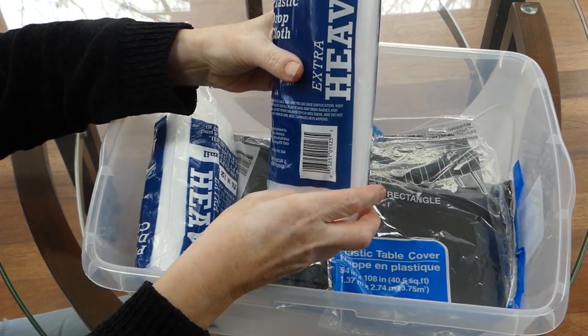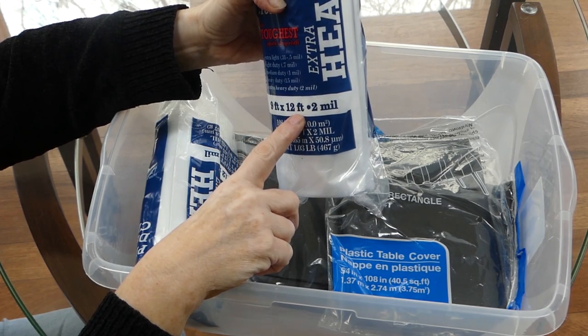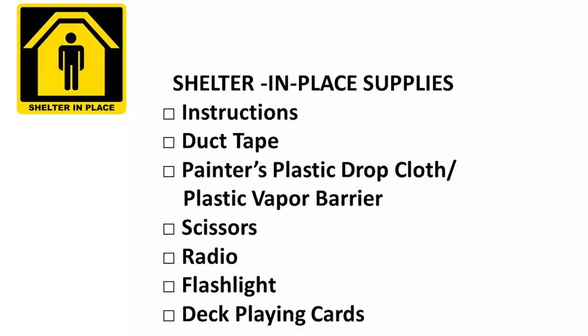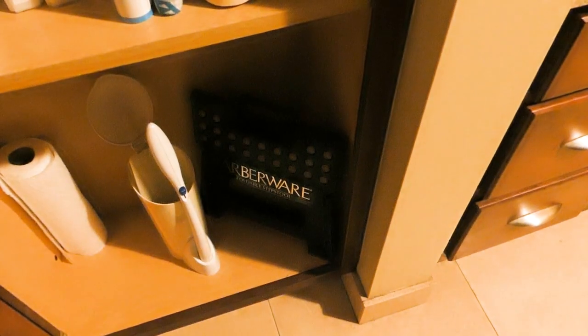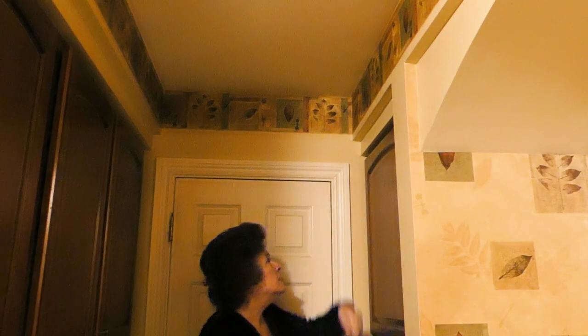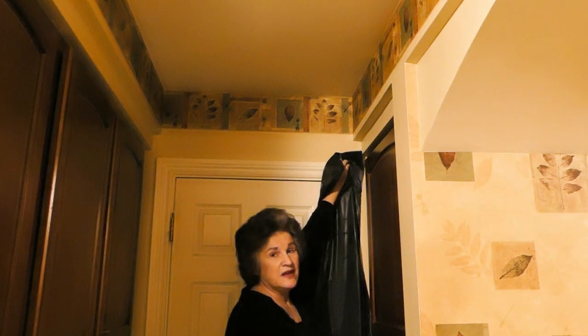I have two extra-heavy-duty plastic drop cloths, each 9 feet by 12 feet and 2-mil thick. So in your shelter kit you need: instructions, duct tape, painter's plastic drop cloth or plastic vapor barrier, scissors, radio, flashlight, and something to entertain yourself such as playing cards. I also include a step stool kept in that bathroom closet, ready to go — it allows me to quickly reach up high to put up the plastic if I'm by myself. Chances are you'll never have to use this kit, but the supplies are inexpensive and you might already have them around your home.